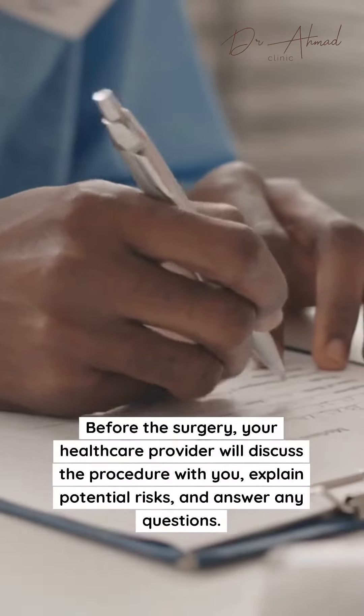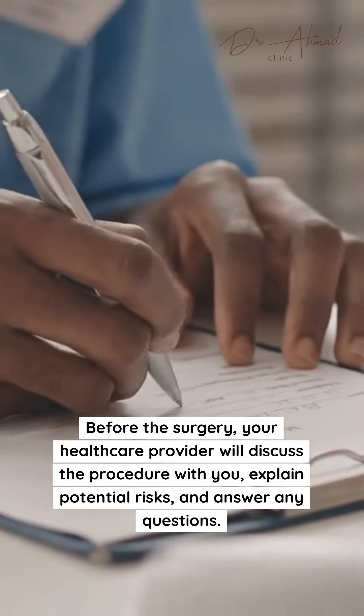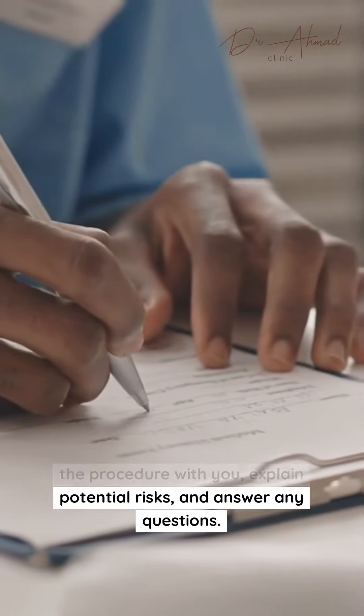Before the surgery, your healthcare provider will discuss the procedure with you, explain potential risks, and answer any questions. You'll likely receive instructions on fasting and pre-surgery care.